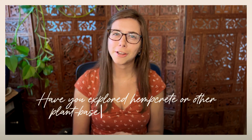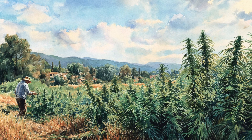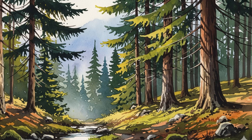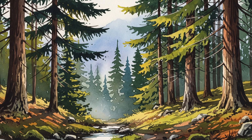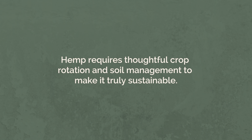Have you explored hempcrete and other plant-based building materials? Drop your thoughts in the comments — I'd love to hear what you're excited about. So with all those solutions checking the boxes, what is the trade-off? Everything has its pros and cons and hemp is definitely no different. So let's start with growing hemp. It only takes three to four months to grow to maturity versus Douglas fir, for example, which takes 40 to 60 years. But hemp is technically an annual, not a perennial, so it can be really hard on the soil if it's not managed carefully. Because it pulls so many nutrients from the ground, farmers have to rotate the crop right away or risk depleting the soil. While hemp is fast and renewable, it requires thoughtful crop rotation and soil management to really make it truly sustainable.